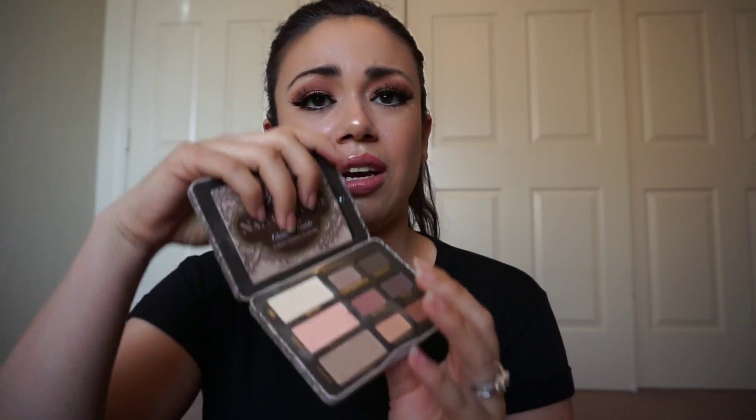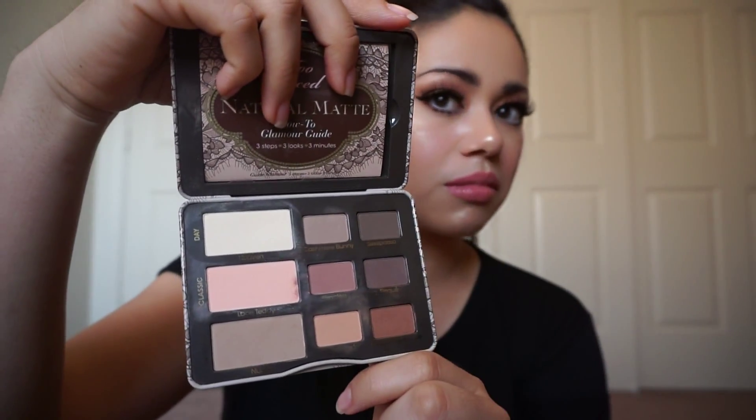For eyeshadows, I've been loving two palettes and couldn't choose between them. The first is the Too Faced Natural Matte — for my everyday look, they're just so beautiful. They're not new or anything but I've been loving them.